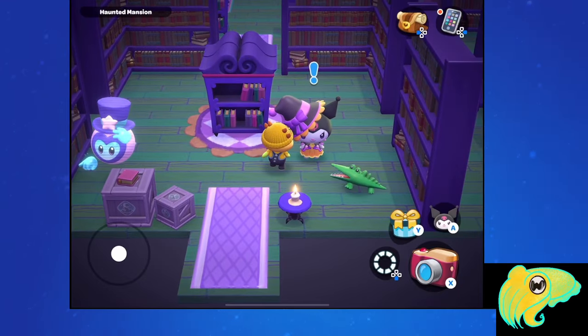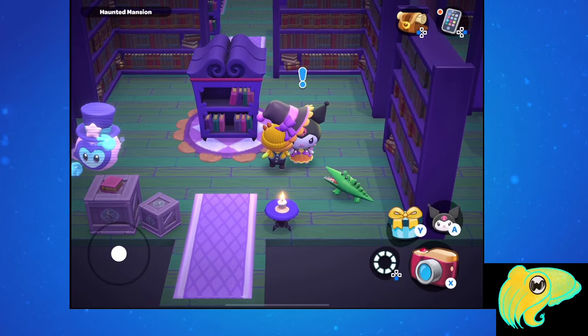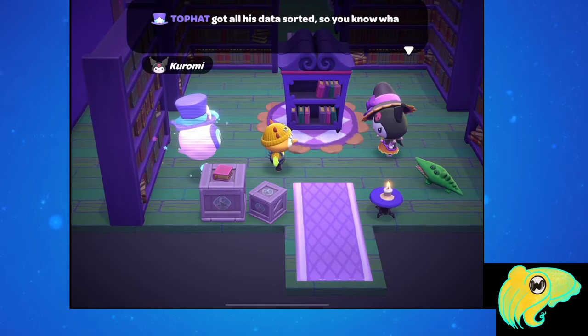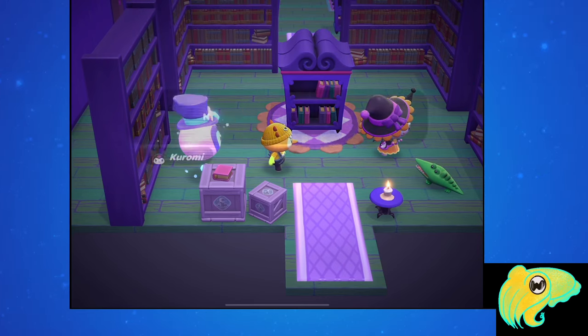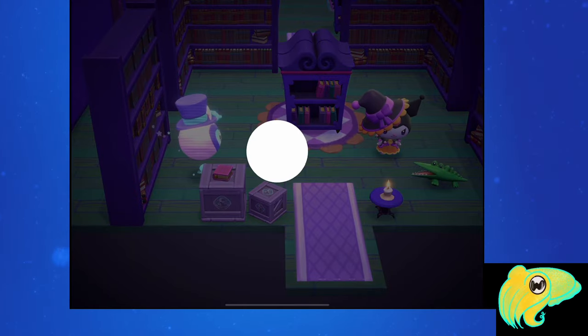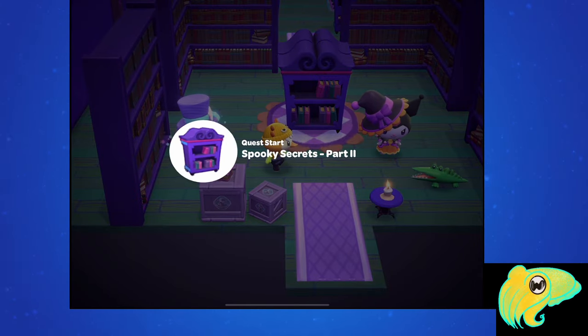Once it is available, go to the Haunted Mansion again and go back to the Secret Basement Library. Here you should see Top Hat, Big Challenges, and Kuromi again in the same place where they were last week. Talk to Kuromi to activate the quest.